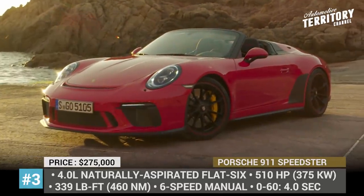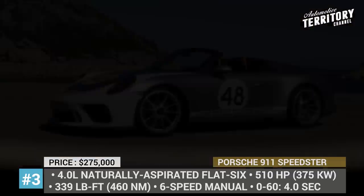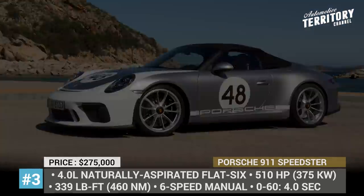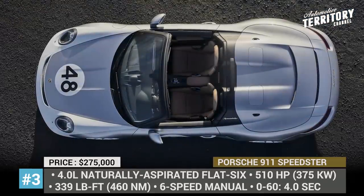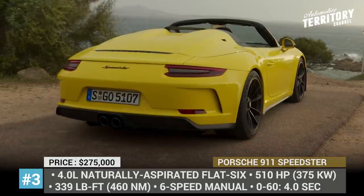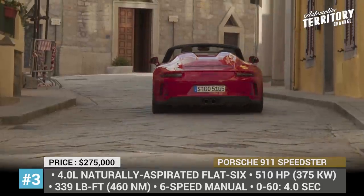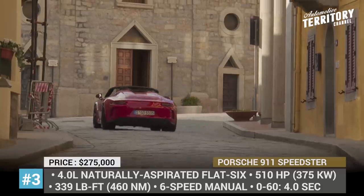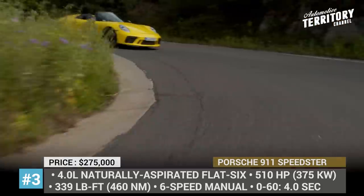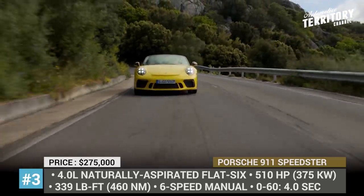Porsche 911 Speedster. This model was first presented as a concept at the 2018 Paris Auto Show as part of the celebration of the 70th anniversary since the first Porsche road car received its operating license. Now, the Speedster has finally reached production lines and will be built in the amount of 1,948 units, commemorating the year of the occasion. The newcomer was based on the 991 Carrera 4 Cabriolet, but engineers from Porsche Motorsport heavily modified this convertible and basically turned it into a road-legal Porsche GT3.